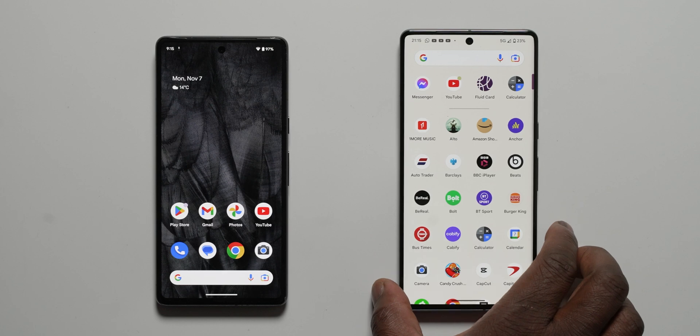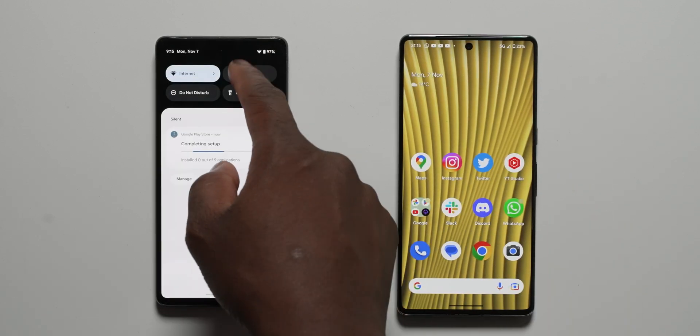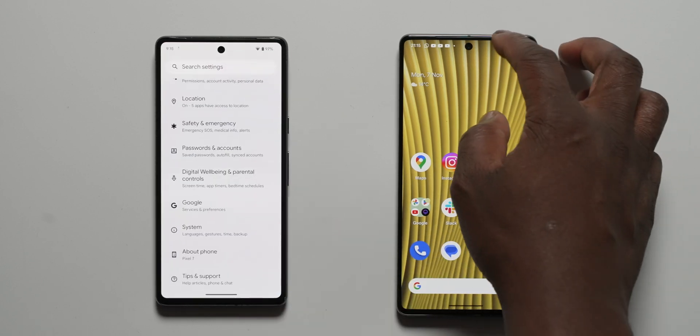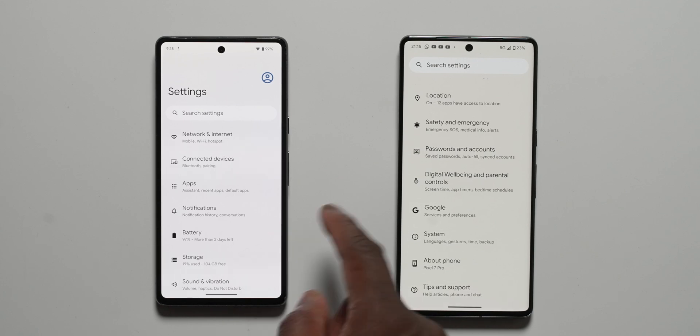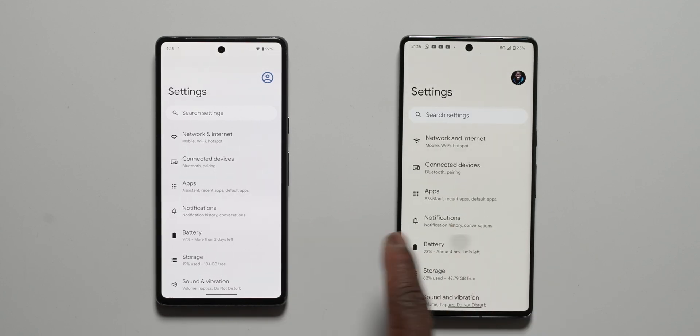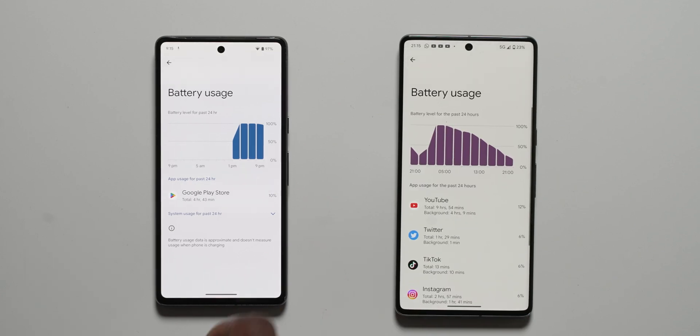I'm happy to accept that this could be early days and all in my head, but in long-term use over the new month I will report back if that is still the case. Regardless, Pixel devices — especially the latest Pixel 7 Pro and Pixel 7 — are amongst the smoothest feeling Android devices you can get right now.